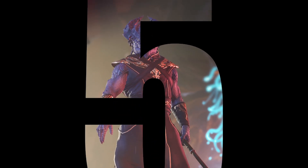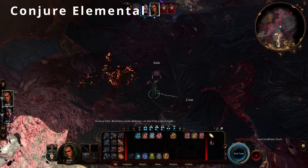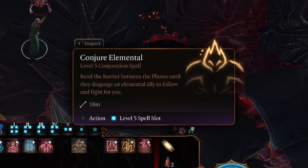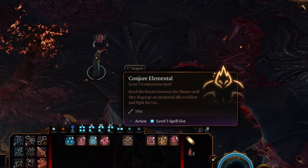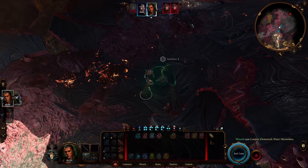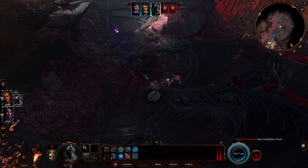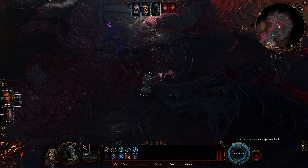Next up in 5th place from the School of Conjuration is Conjure Elemental, available to the Wizard and Druid as well as the Bard via Magical Secrets. The Circle of the Land Druid who choose the Coast or Mountain biome also has this spell prepared at level 9, whereas Warlocks can also gain access to Conjure Elemental if they choose the Eldritch Invocation Minions of Chaos at level 9. Conjure Elemental summons forth a being of air, earth, fire or water to fight by your side, each of which has a number of unique spells and abilities at their disposal.